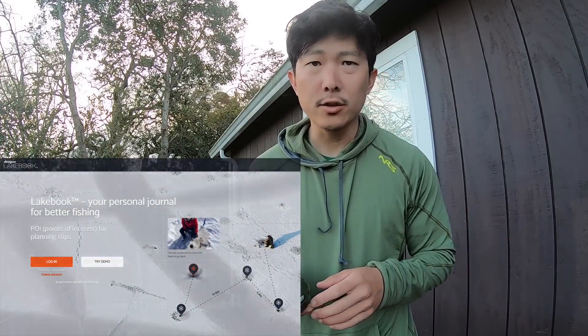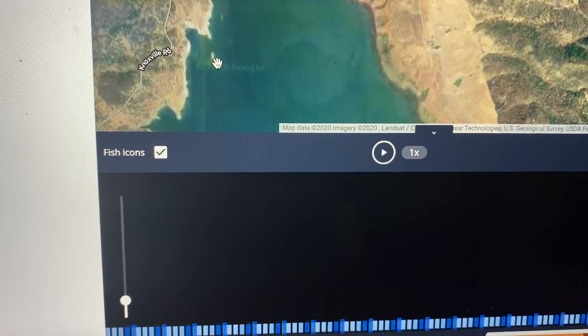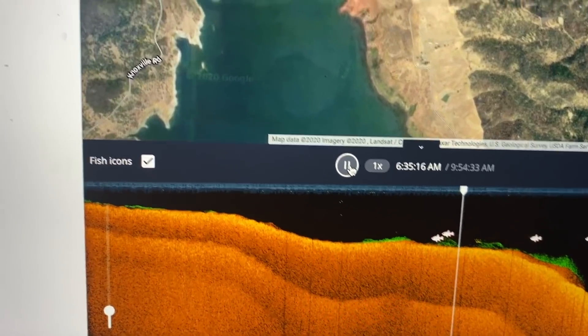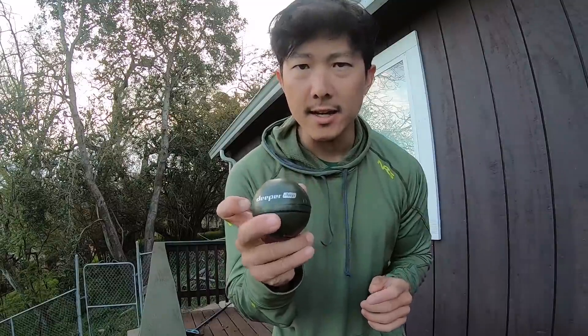Basically what you can do is take your mobile device or tablet — whatever you're syncing with your Deeper unit — and at the end of a fishing trip sync it with your computer. On the Lake Book website you can upload all that footage, save your entire trip, take notes, and see exactly where you were fishing, what locations you saw structure, or even caught a fish. It's a nice little timeline to review your fishing day. We're heading to the river to connect this to the kayak and do a little fishing, so stay tuned.